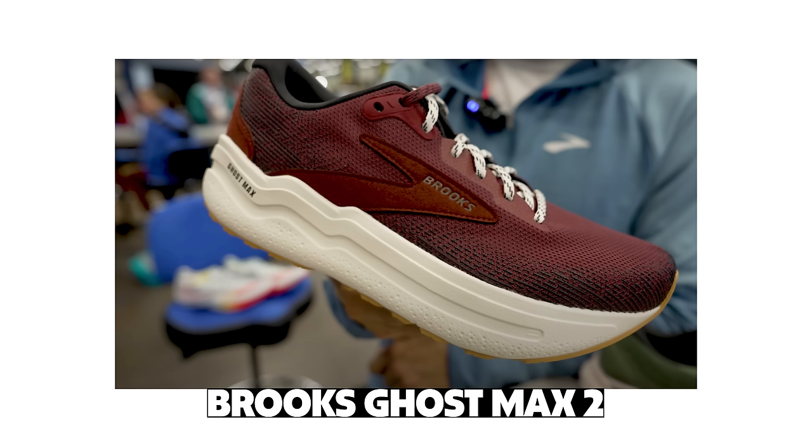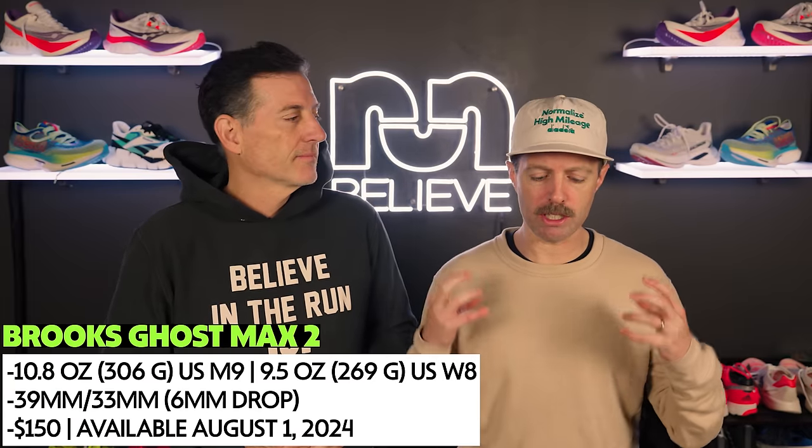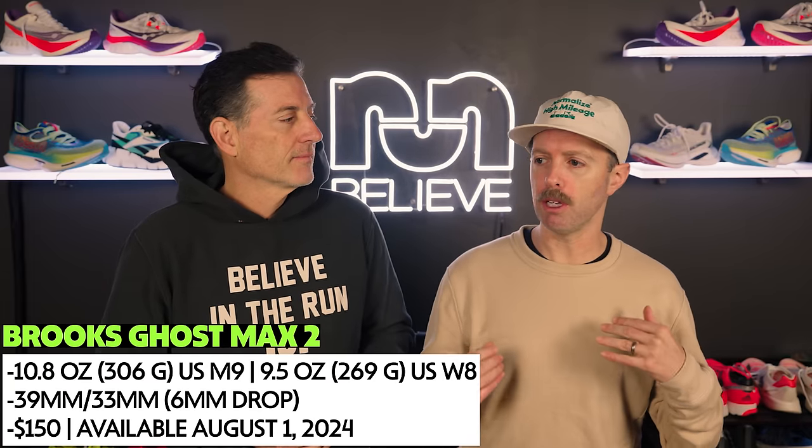We're going to do it in alphabetical order. We're skipping Altra but going straight to Brooks — we're talking about the Brooks Ghost Max 2. Last year that was a pretty exciting, surprising shoe for us. I think it was our best max cushion shoe. The nice thing is it's not changing too much. They're adding DNA Loft v3 but it's mostly an upper and design change. Still looks pretty good and we're excited about it.